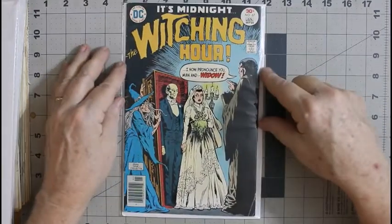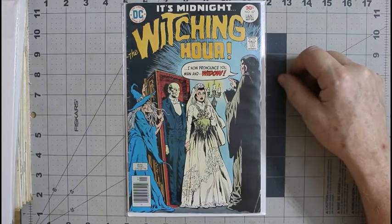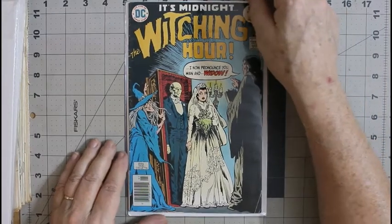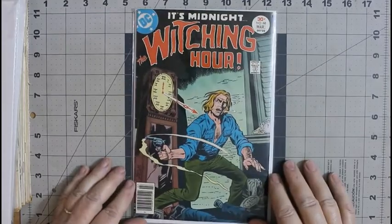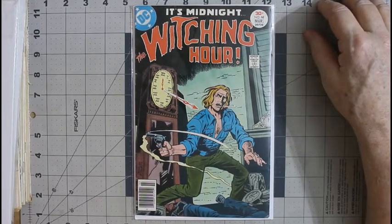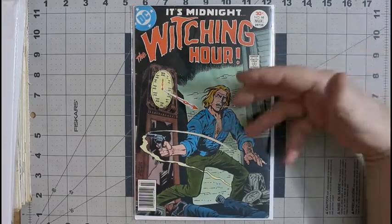The Witching Hour number 67 — this is probably a very good copy. Ernie Chua art, unfortunately kind of ruined because Vince Coletta is the inker, and he's not my favorite inker. Apparently he wasn't most pencilers' favorite inker either, but he was fast. And number 68 — this is a Rich Buckler cover. I was actually a little surprised when I found out it was Rich Buckler art because it doesn't look like him, but again — Coletta inks.